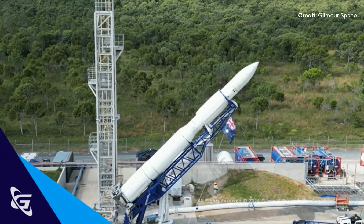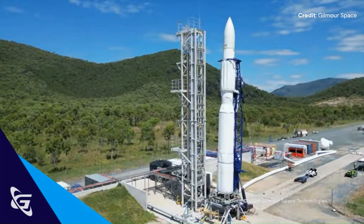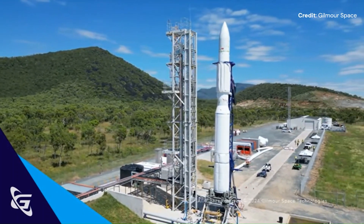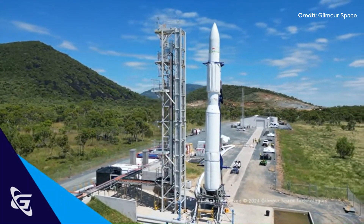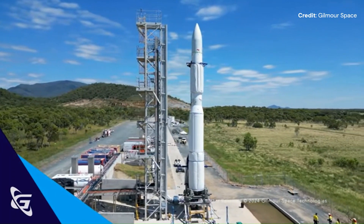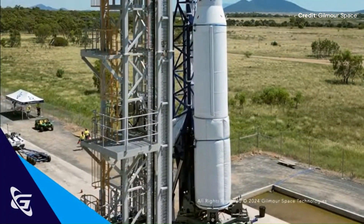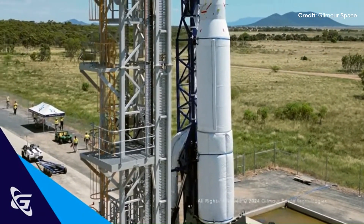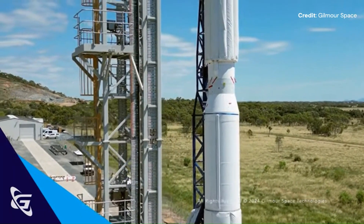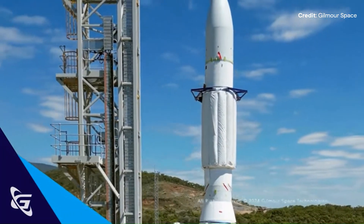The Australian company Gilmore Space has been developing its IRIS rocket since 2012 — a three-stage rocket standing 25 meters tall, capable of sending up to 305 kilograms to low Earth orbit. Gilmore has developed a hybrid propulsion system with its IRIS engines, based on 87% to 91% hydroxyl-terminated polybutadiene (HTPB) and the rest made of polyethylene solid fuel. Four Cirrus engines power the first stage, one the second stage, and a Phoenix engine powered by liquid oxygen and kerosene on the third stage.